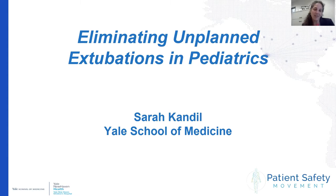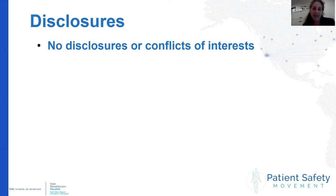Hi everyone, thank you for joining us today. My name is Sarah Candle. I'm a pediatric intensivist and quality and safety officer at Yale New Haven Children's Hospital. I'm going to be talking to you today about eliminating unplanned extubations in pediatrics. I have no disclosures or conflicts of interest.